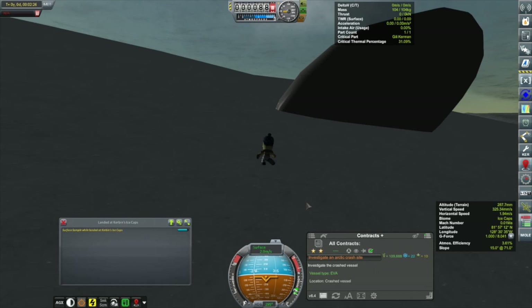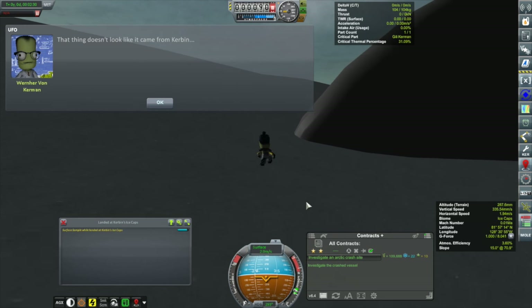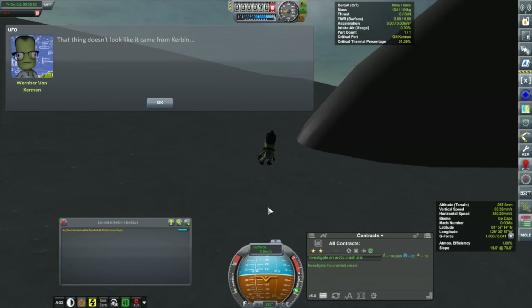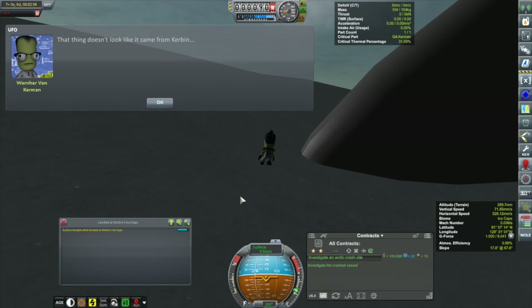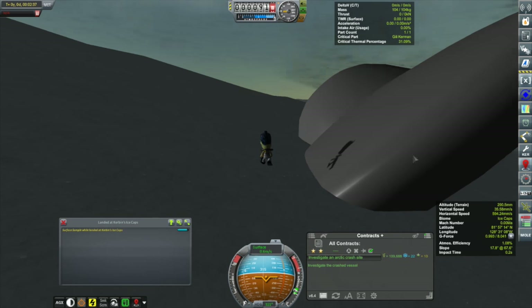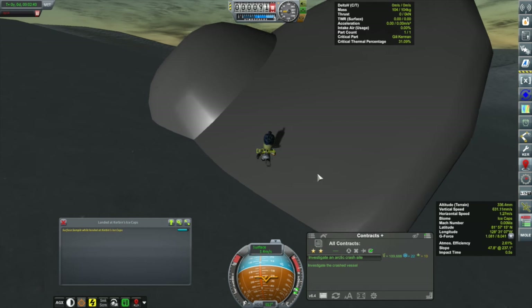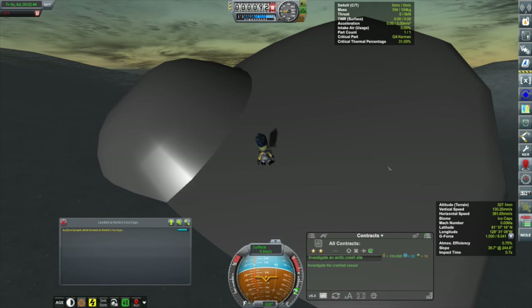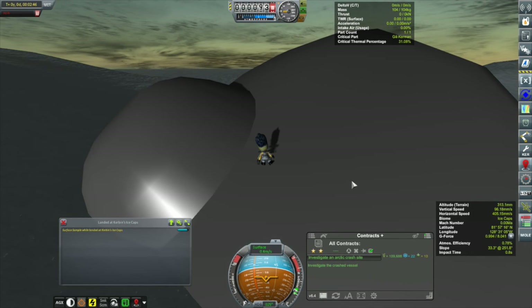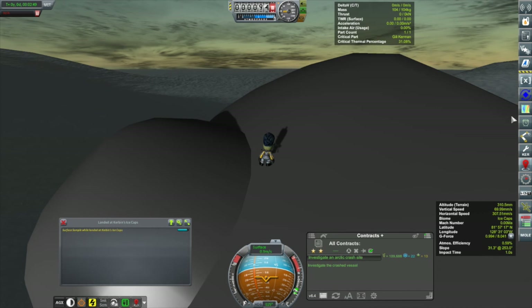The main thing we're here to do we can still do — we'll head out to the crash site. We've got a message from Wernher: 'That thing doesn't look like it came from Kerbin.' Oh well, thank you Captain Obvious. Where did this come from? Another little Easter egg left to us by the developers.